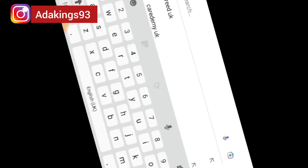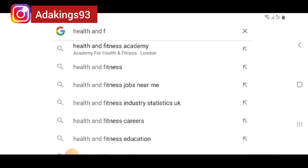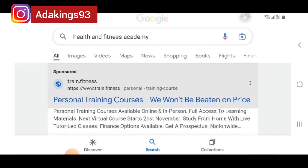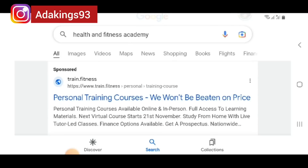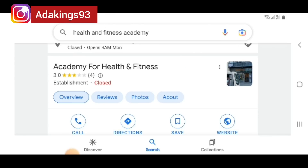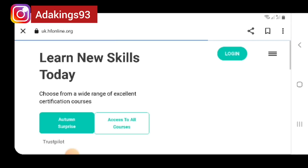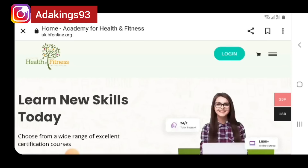Let's go to the Health and Fitness website. This is Health and Fitness Academy. This is where I did my diploma online. You can see they have a physical office in London. This is their online site.